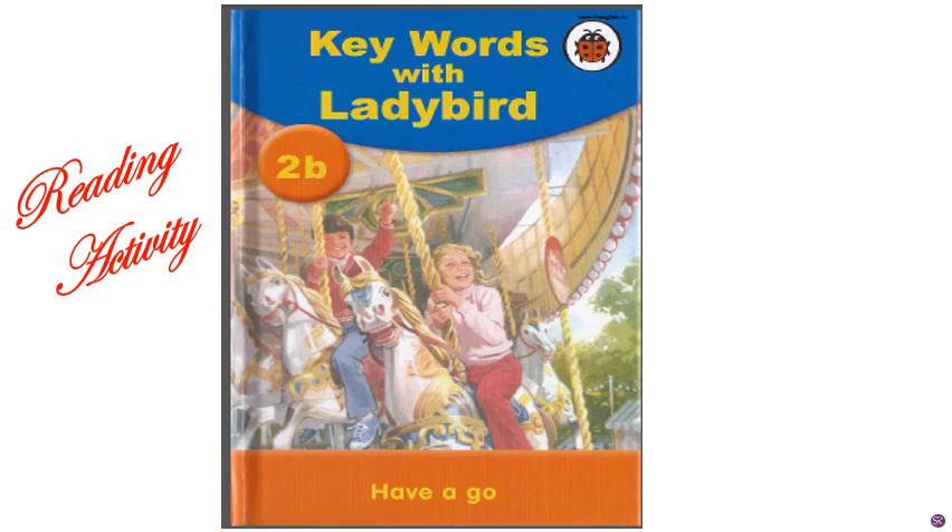To be. In the previous book, we have learned about two children — one boy and one girl. The boy's name was Peter, and the girl was Jane. They had a pet dog, and its name was Pat.